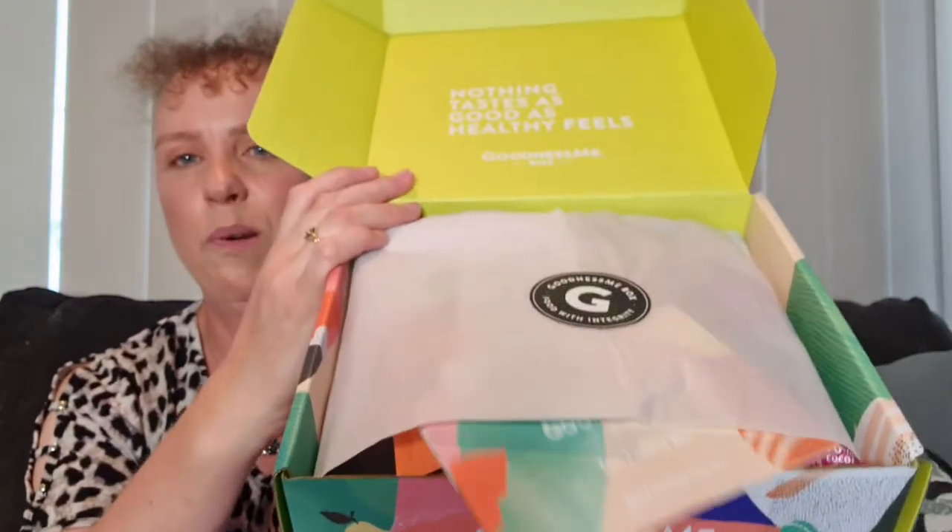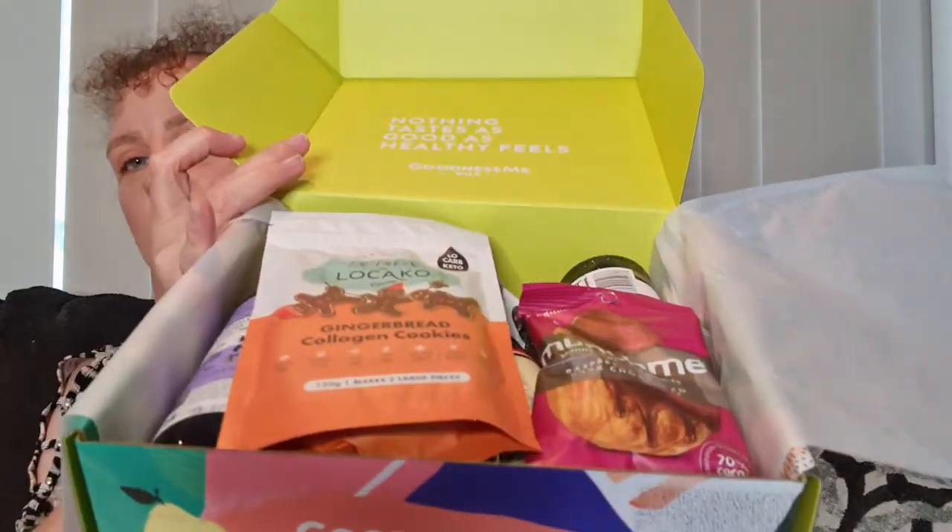Let's see what we've got in the December box — the last box of the year. We open it up and it has tissue with a Goodness Me sticker. The card is the most important bit because it tells us what's in the box. This is the festive box — we are celebrating! Who else is looking forward to celebrating the end of this year? Opening up the tissue... oh yum, I like what I see on top already and it is a big box full!